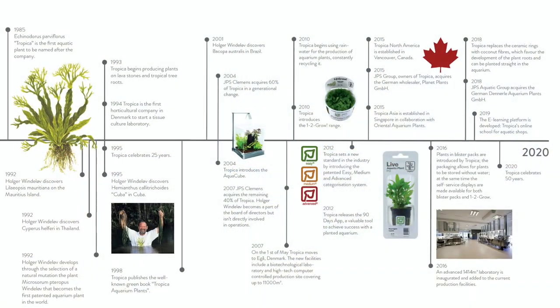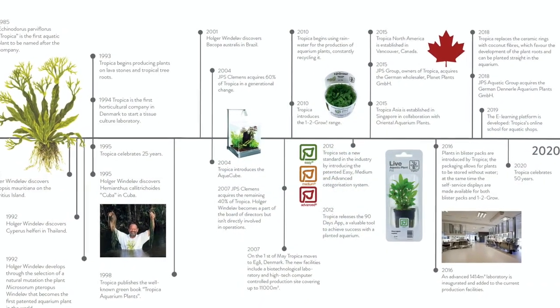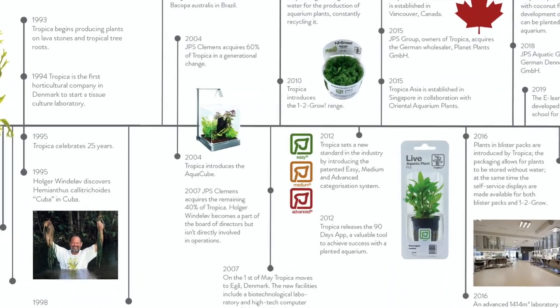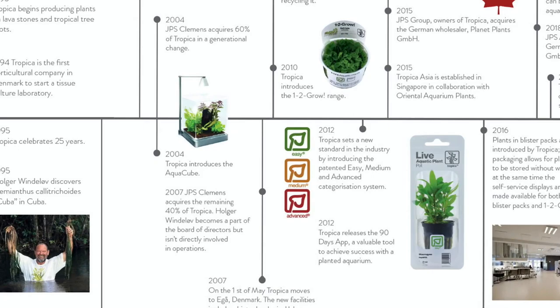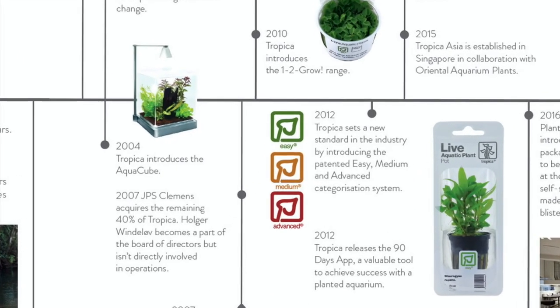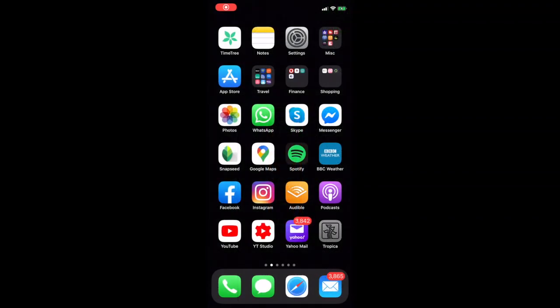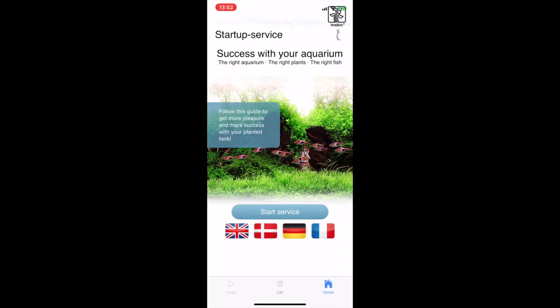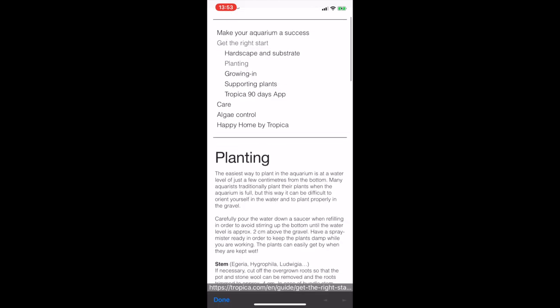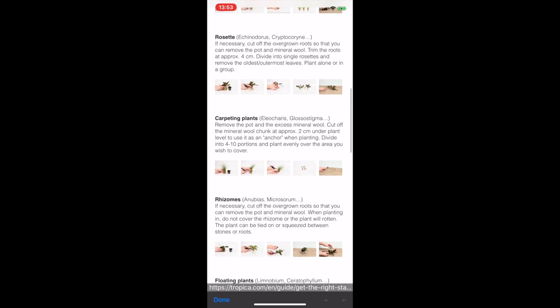Committed to all levels of hobbyists, in 2012 Tropica developed a new standard in the aquarium plant industry by introducing the patented Easy, Medium and Advanced categorisation system, making it very straightforward to choose the right plant for your aquarium. 2012 also saw the Tropica 90 Days app for smartphones being developed, simplifying the planted aquarium maintenance process during those crucial first three months.